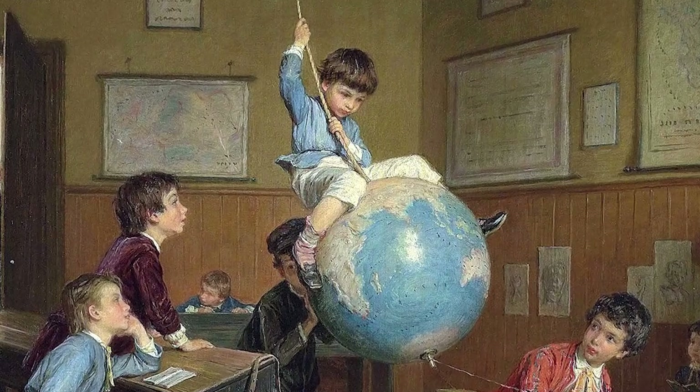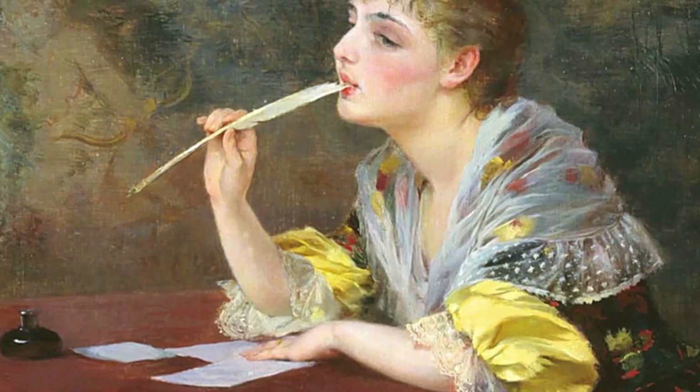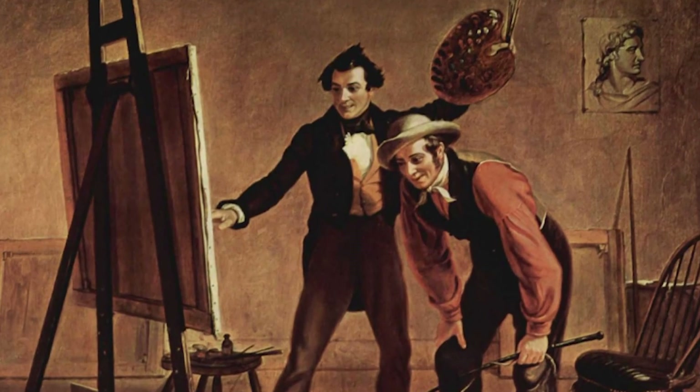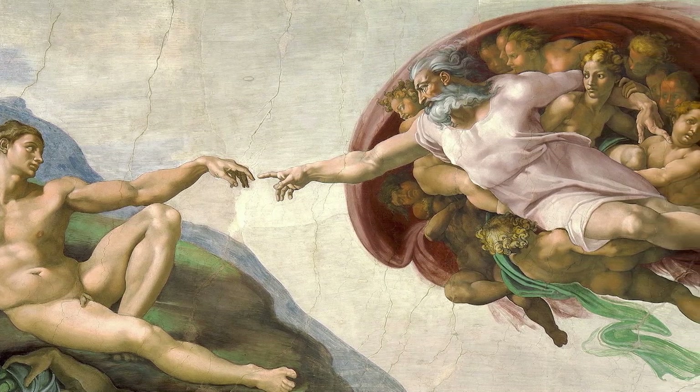If you'd like to understand and know more about art, follow this channel. And before you go, let us know in the comments which artwork you'd like to see explained next. Let's keep exploring the fascinating world of art together.